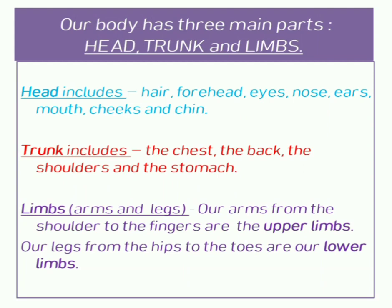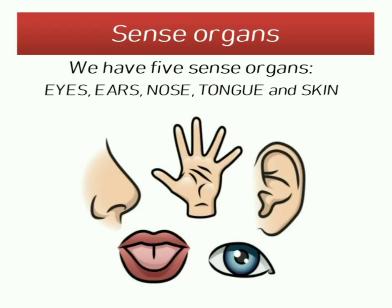Our legs from the hip to the toes are our lower limbs. We have five sense organs. They are eyes, ears, nose, tongue, and skin. These sense organs help us to see,